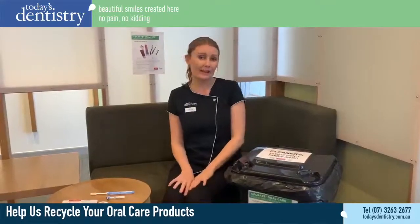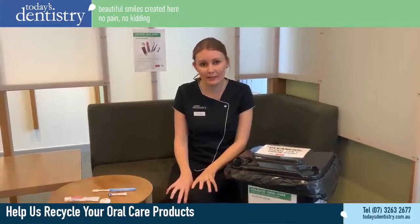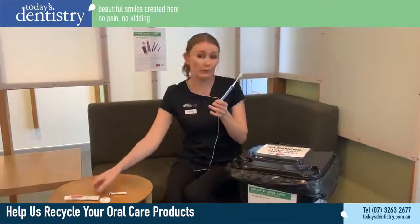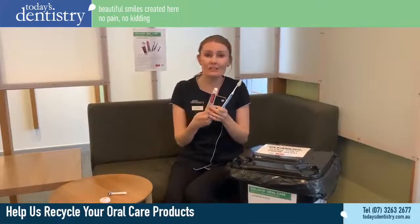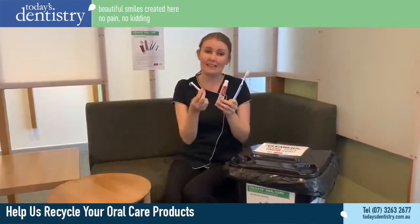We have now signed up to Colgate's oral care recycling program that they run through TerraCycle, which means that we can now recycle your used toothbrushes and toothpaste tubes, little floss containers and electric toothbrush heads.